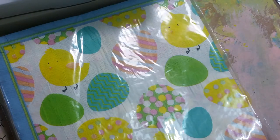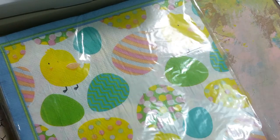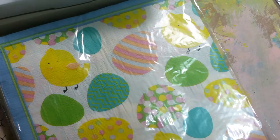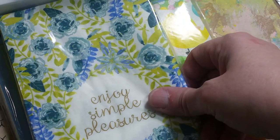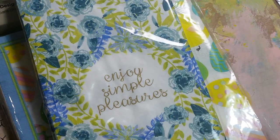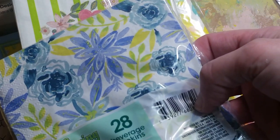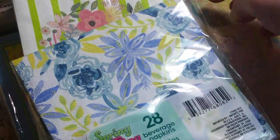This is a Dollar Tree napkin. I got it because it has little ducks on it — or chicks. I found some new napkins, cute saying. There's another one.